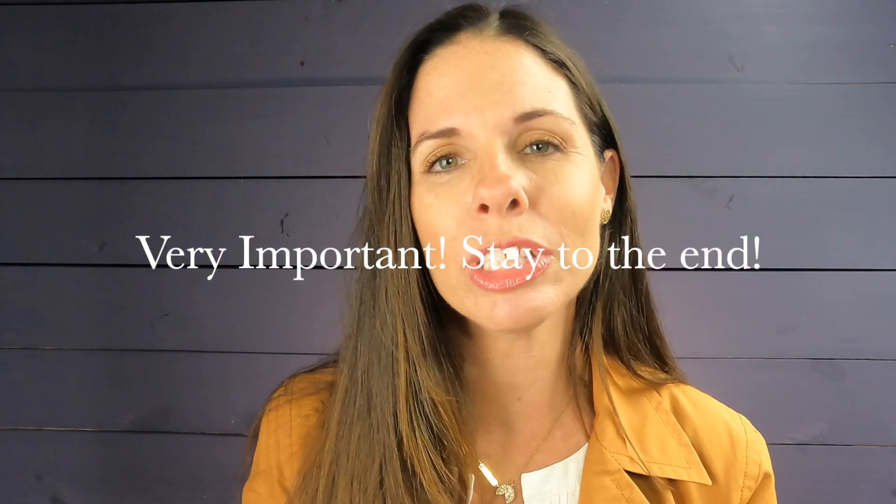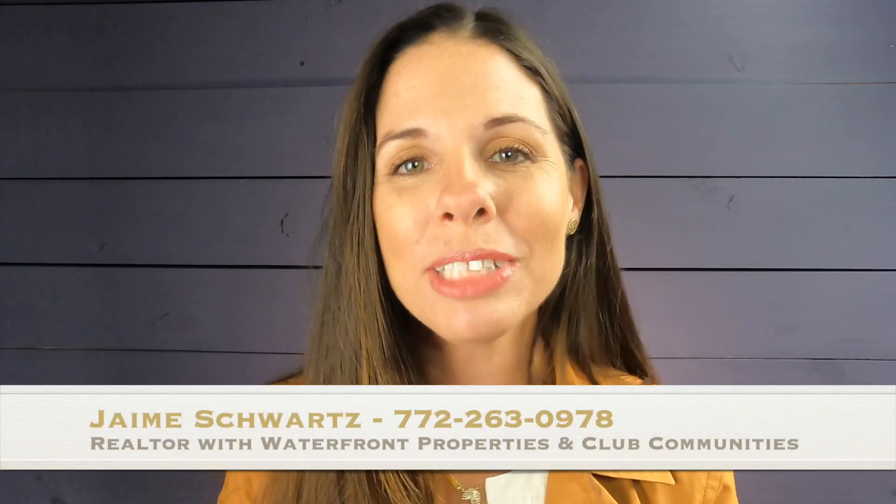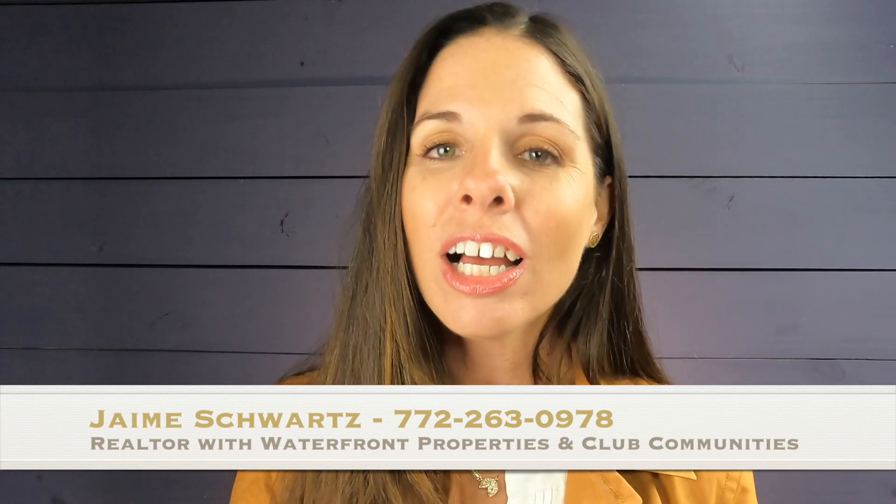The last tip is the most important tip, so stay all the way till the end. Welcome back. If you're new here, my name is Jamie Schwartz. I'm a Hopesound resident and realtor with Waterfront Properties. On this channel, we talk about what it's like to live, work, and have fun here in Hopesound and the surrounding areas.